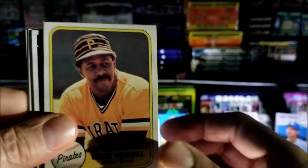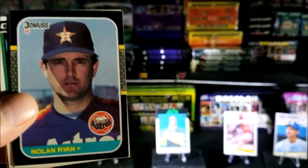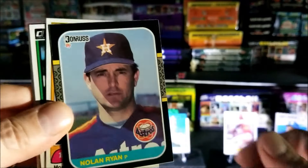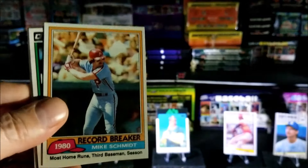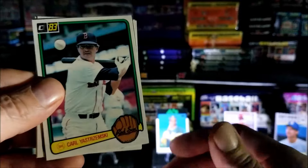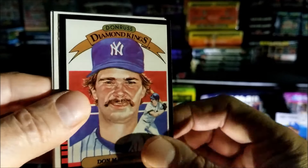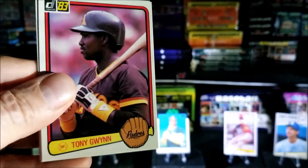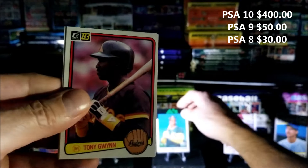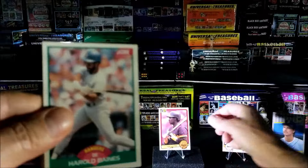Willie Stargell, that's a 1981. Oh nice, Nolan Ryan 1987 — beautiful card, we're gonna put him down here on the right-hand side as standby just in case. Record Breaker Mike Schmidt. Nice Carl Yastrzemski from 1983 Don Russ. Don Mattingly. Tony Gwynn rookie — wow, yeah baby! We're gonna replace Jose Canseco and put Tony right up there. Tony Gwynn rookie — beautiful card, wow!